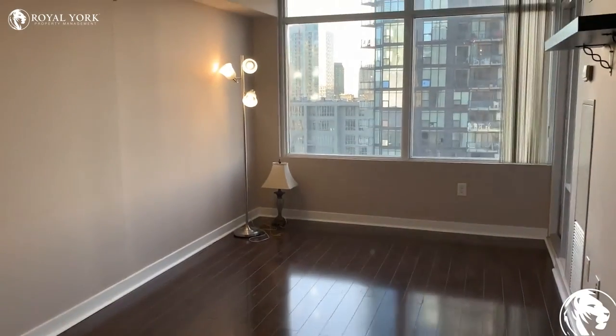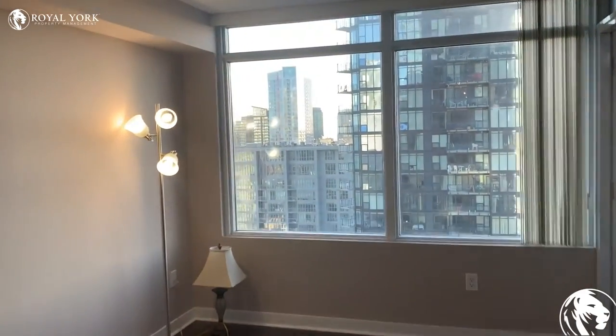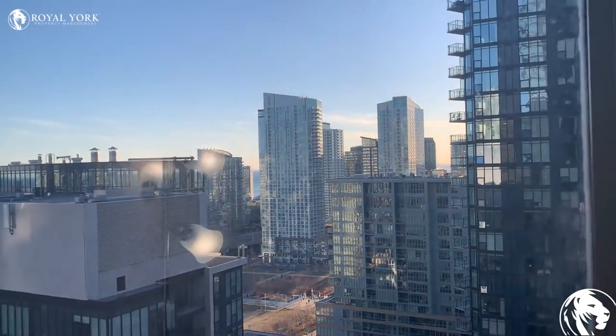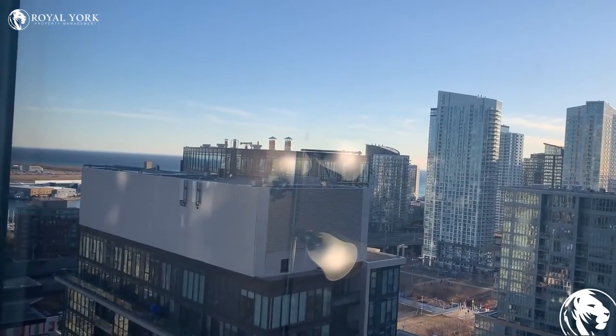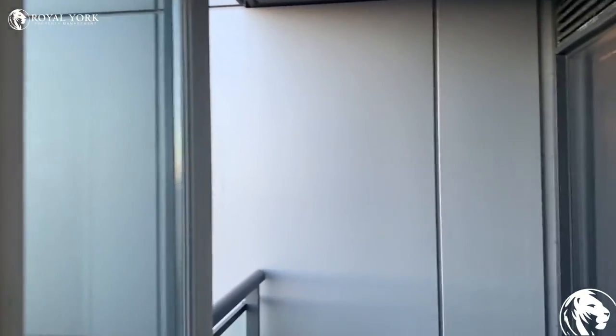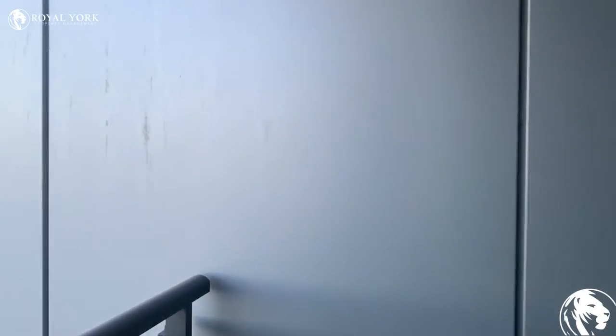This unit has hardwood floors and gets a lot of natural light throughout the day. There's also Lake Ontario off to the left-hand side. Off the right-hand side of this living room, we have the balcony.